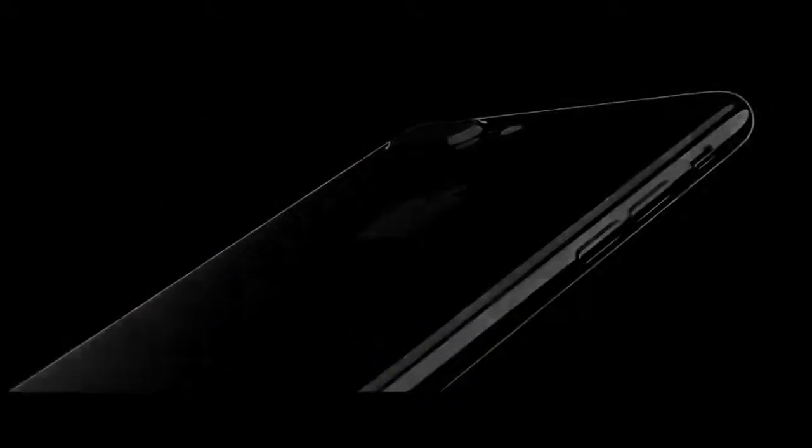This is iPhone 7. It makes all the things you do with your iPhone better, faster, and more powerful.